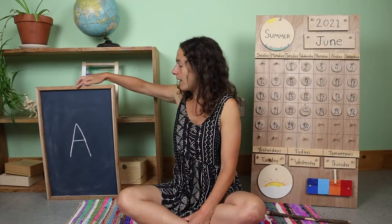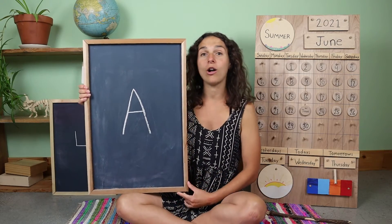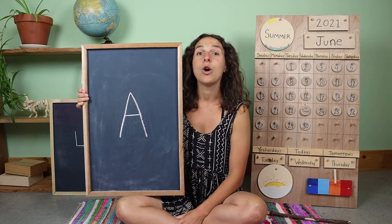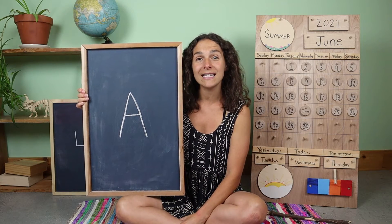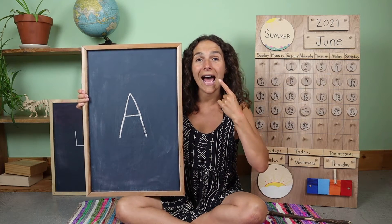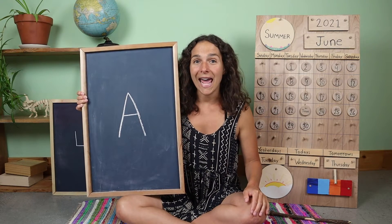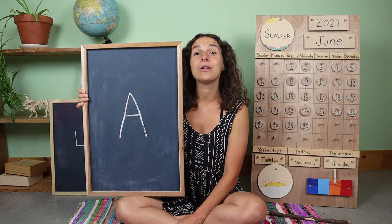Thanks for sharing the weather with me. Now let's move on. This week, we have been talking all about this uppercase or capital letter. This letter makes two sounds. Will you tell me the short sound that this letter says? Ah. What about the long sound? What does that sound like? A. This is an uppercase or capital A.